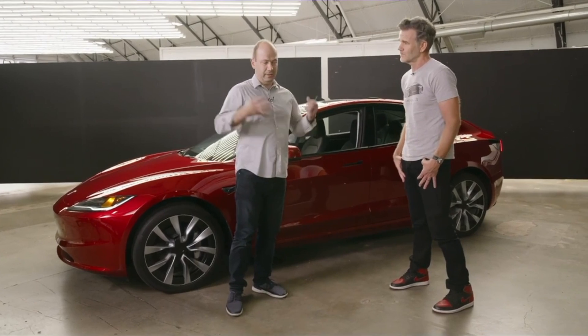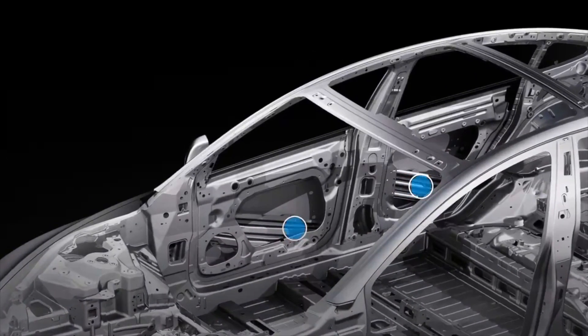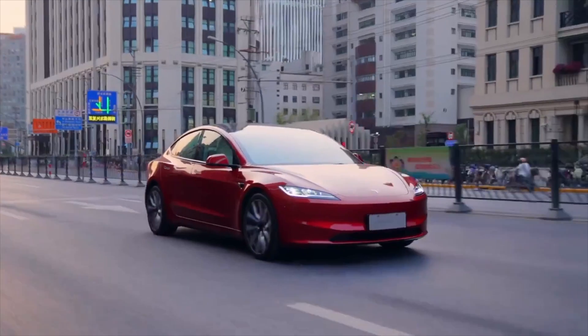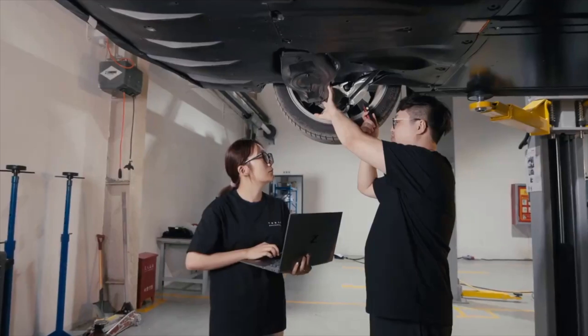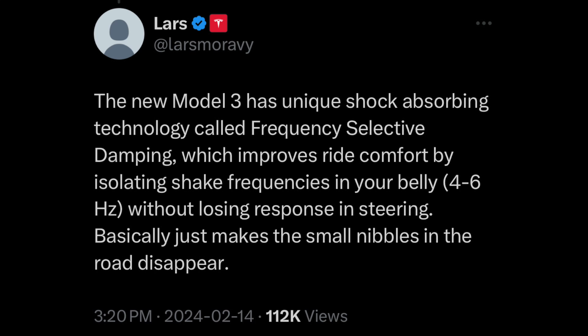There is one even bigger thing you may have missed. The VP of engineering Lars has given us some insight on changes made to the suspension. With the design of the new Model 3 Highland, there is a unique shock absorbing technology built inside, which takes away some of the more critical road feel points. This new technology is called frequency selective dampening, which provides even more comfort inside the cabin by isolating certain frequencies — very small things, but very important to decreasing the overall sound on the inside.